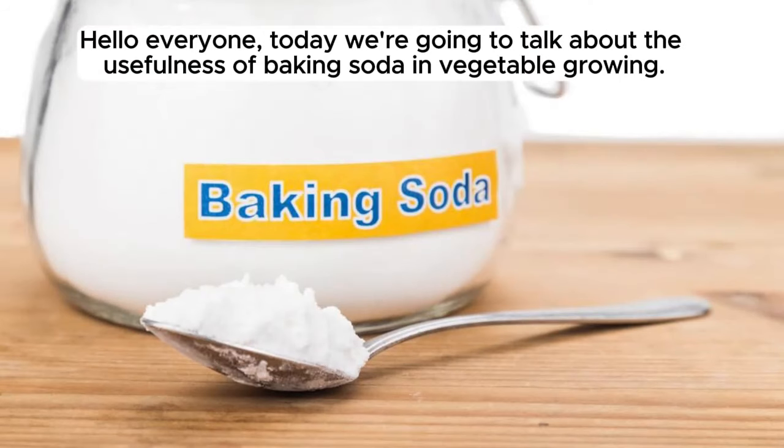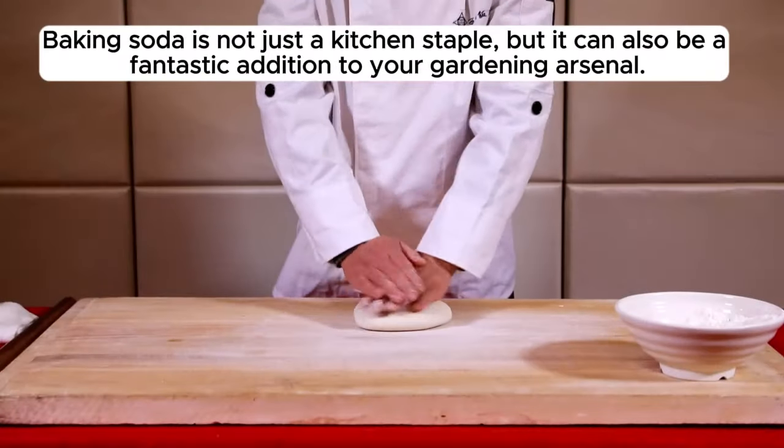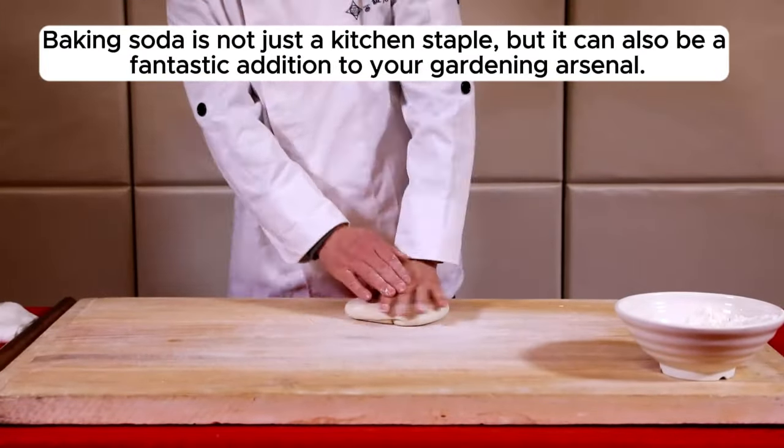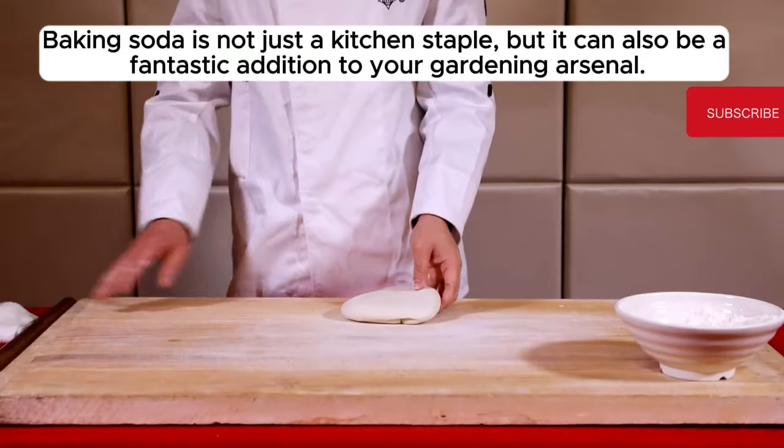Hello everyone, today we're going to talk about the usefulness of baking soda in vegetable growing. Baking soda is not just a kitchen staple, but it can also be a fantastic addition to your gardening arsenal.